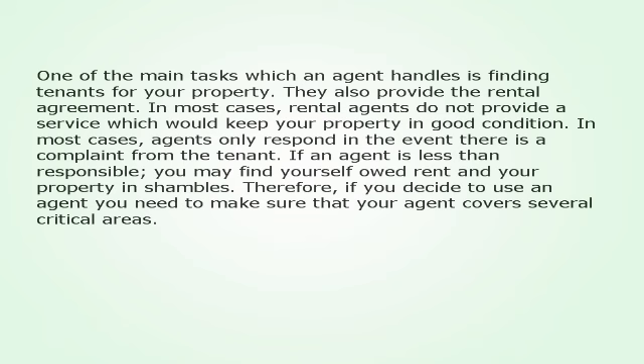If an agent is less than responsible, you may find yourself out of rent and your property in shambles. Therefore, if you decide to use an agent you need to make sure that your agent covers several critical areas.